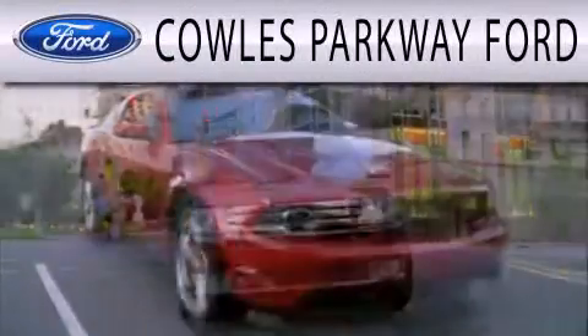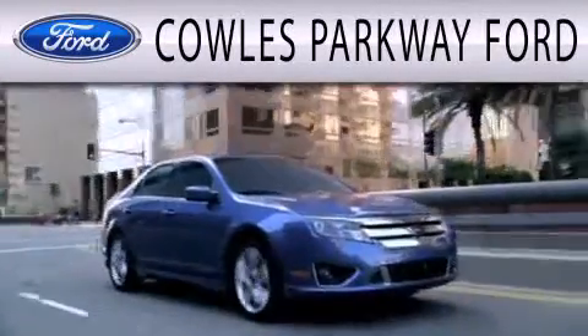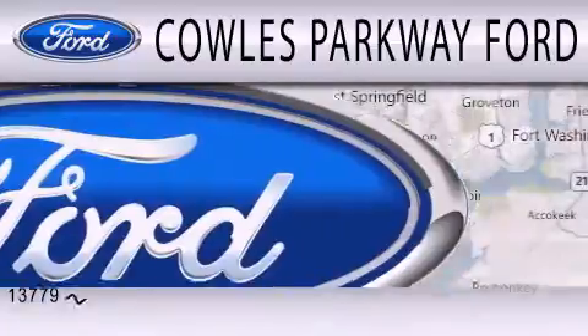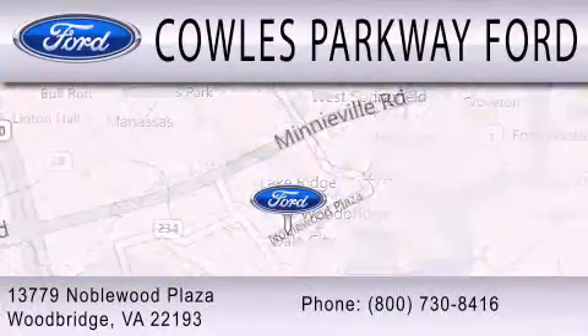Cal's Parkway Ford is dedicated to doing everything possible to ensure that the experience you have selecting your next vehicle is as pleasant as possible. We are located at 13779 Noble Wood Plaza in Woodbridge.